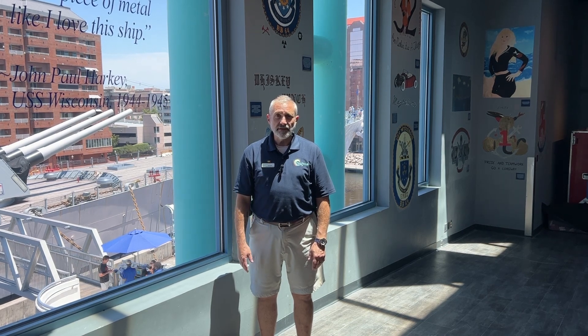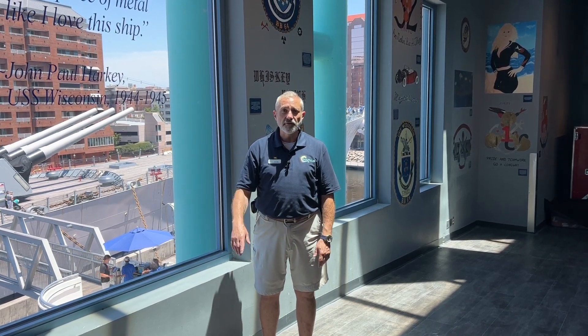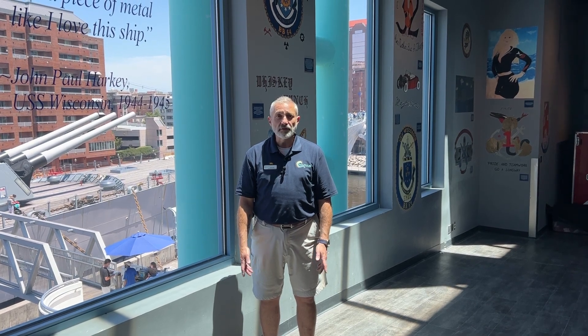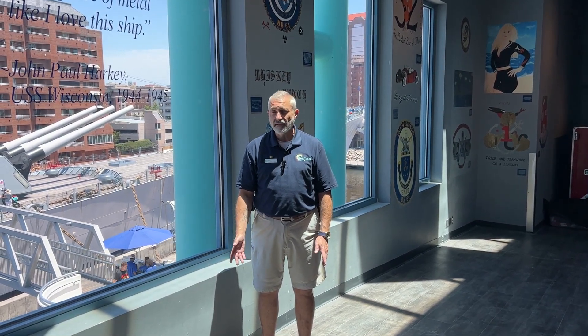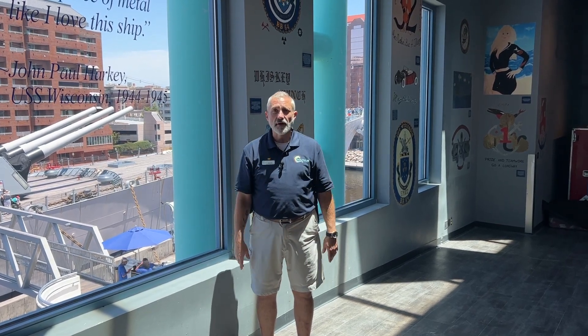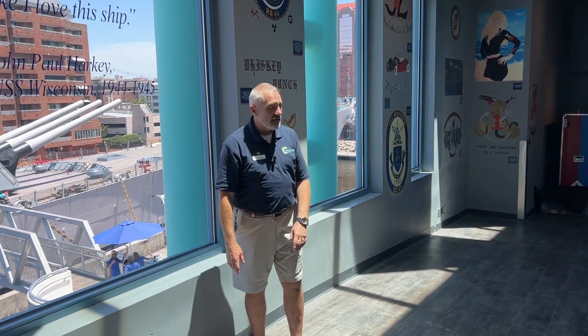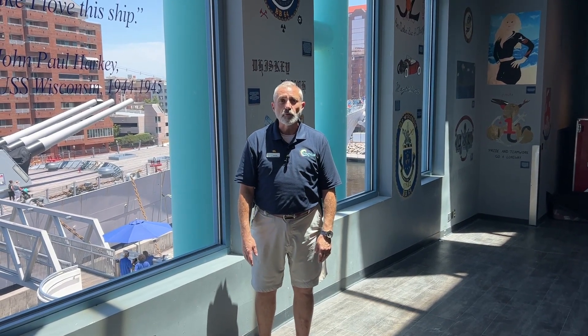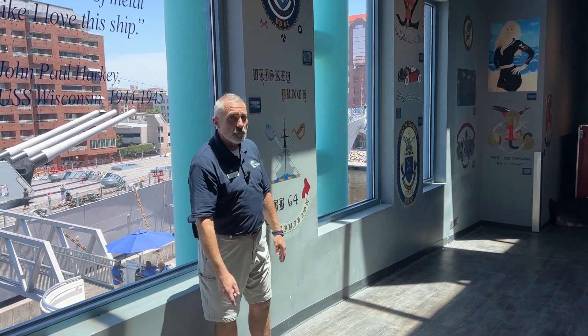Just like some cities have art museums — Norfolk has the Chrysler Museum — Battleship Wisconsin is also in its own form an art museum. It houses a collection of art painted by sailors and marines on board the ship throughout their service. We're here on the third floor of Nauticus where we have some of the stuff that's hard to get to on the ship, displayed here in these windows. Walk with me and I'll point out some of this art.